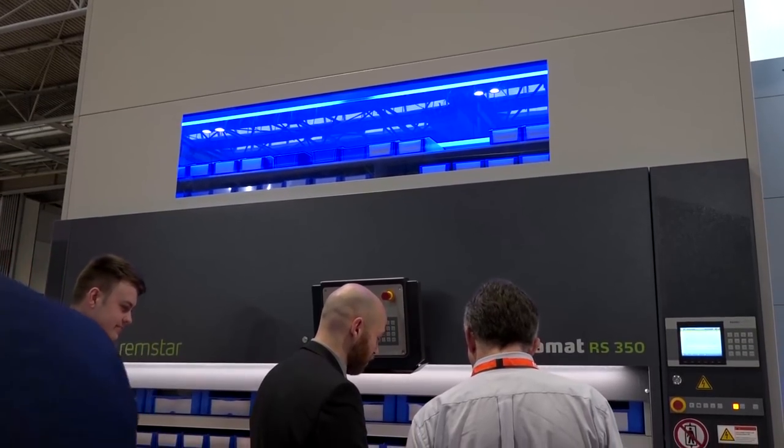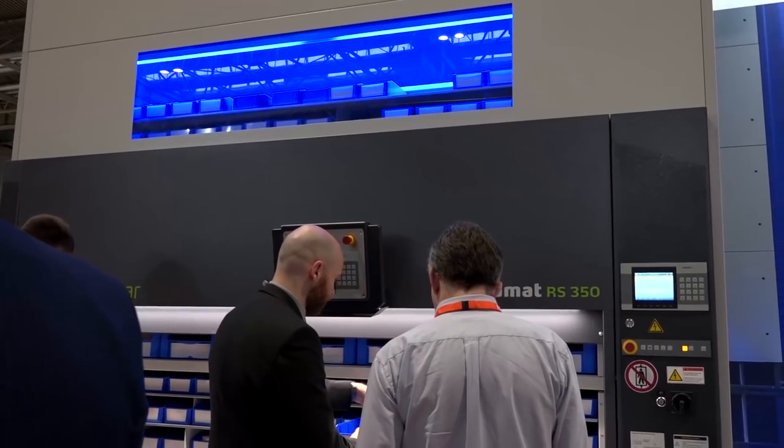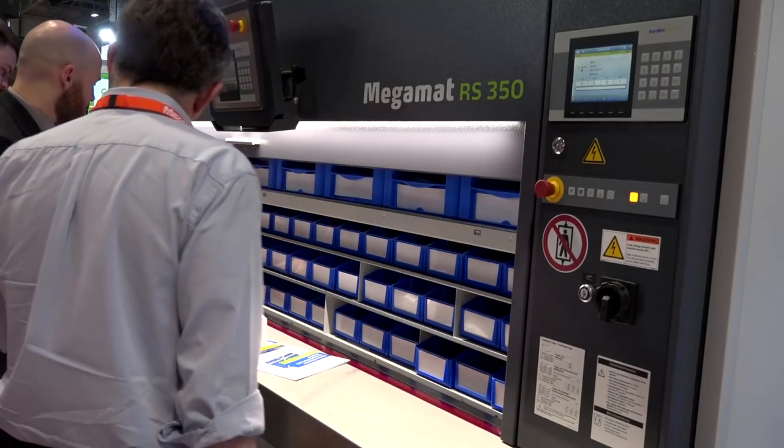We're here at MAC. What are you showcasing and what is unique about your products? Kardex is showcasing the fastest picker machine in the world — it's an automated retrieval solution that enables people to pick their products really, really fast, get them out the door, and get them to their customers within a very short space of time. It's called the LR35.